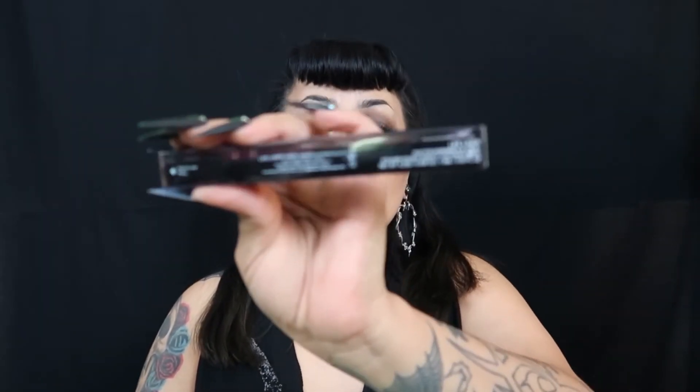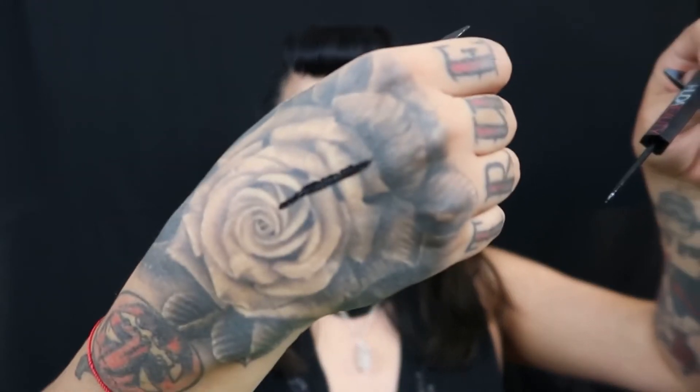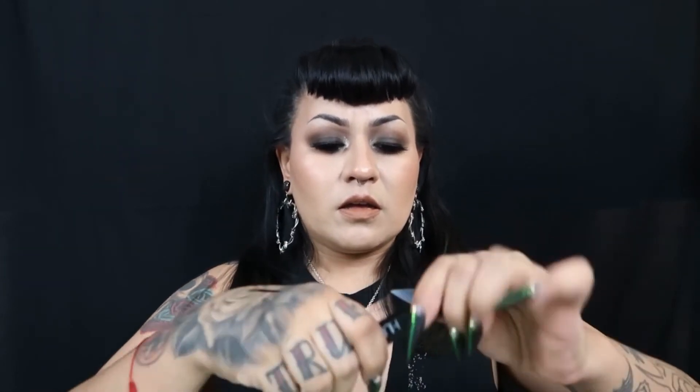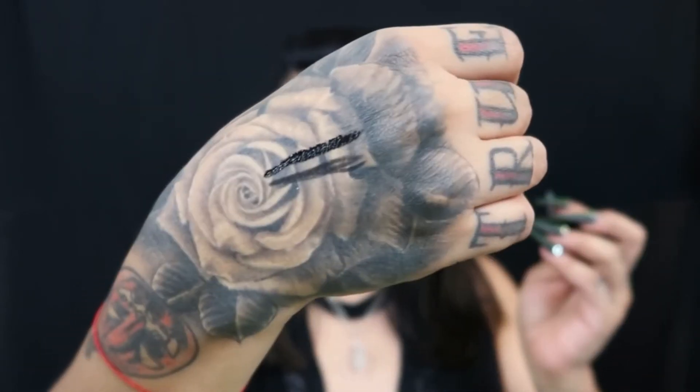Next is the Lifeliner Duo — a Duo Eyeliner Pencil and Liquid. There are instructions and it says twist here. So this is the liner side — it's pretty dark. And then we have the pencil side. That's super cool because I have been wanting to try this.